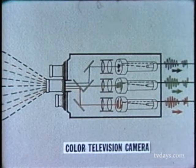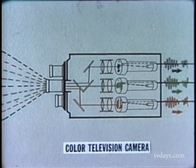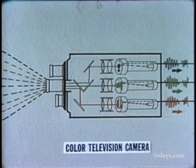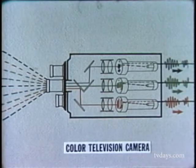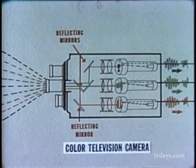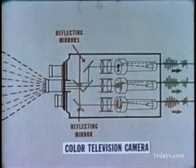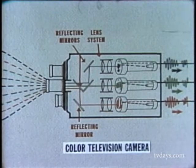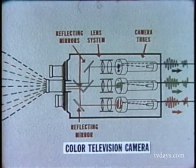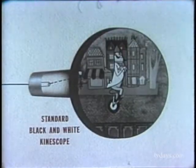The lens of the color television camera collects light rays in full color from the scene being televised. Within the camera, an ingenious system of mirrors breaks down the light rays into television's three primary colors — blue, green and red. They are focused through the lens system to the special camera tubes provided for each primary color, and the primary color signals thus produced are simultaneously processed for transmission.